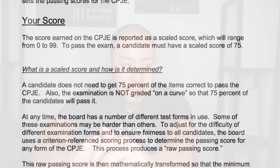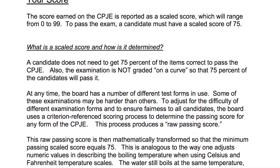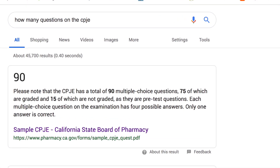Coming out, I honestly felt like I bombed it. With the CPJE, they don't scale your score — what you get is what you get — and there are about 70 questions. I remember my heart pounding every day as I waited for results, watching other people get licensed while I was stuck in my own FOMO, feeling like I was missing out.